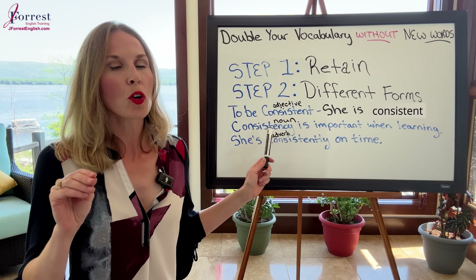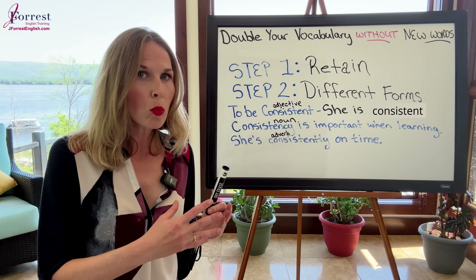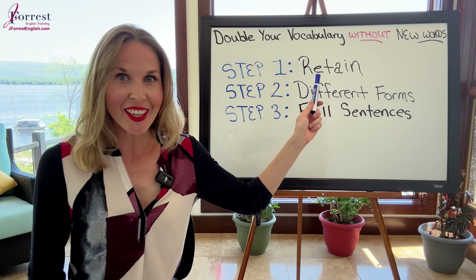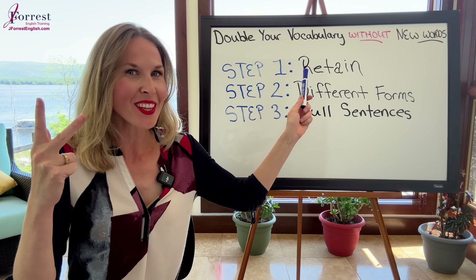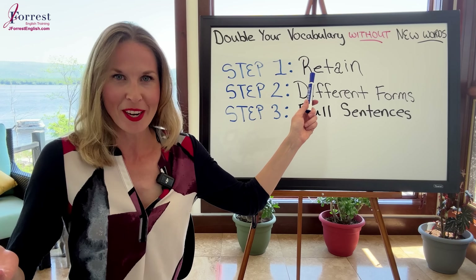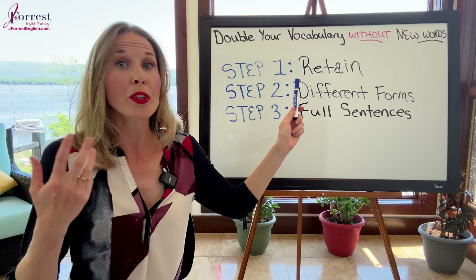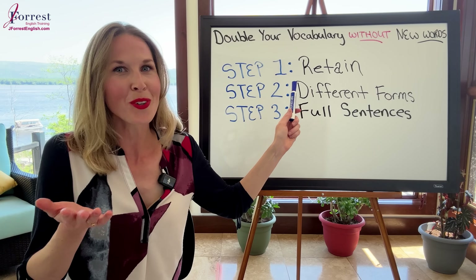Not every single word has multiple forms like this, but you can always find different ways to take one word and use it in different ways. To review: step one — you learn a new word and retain it through repetition, recall, and quizzes. Step two — you learn different forms. When you learn one word, you could learn two, three, four, or even more at once. So you could double, triple, even quadruple your vocabulary.